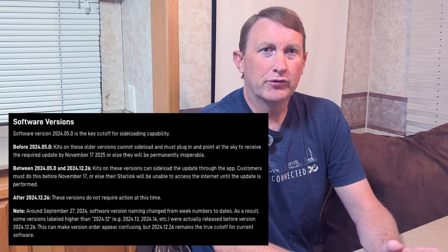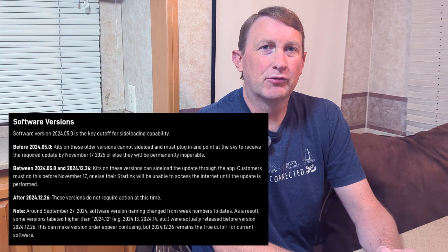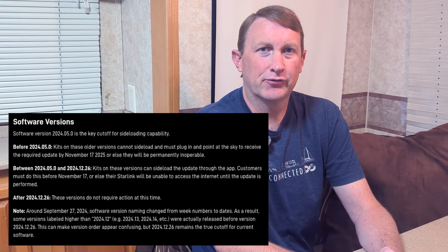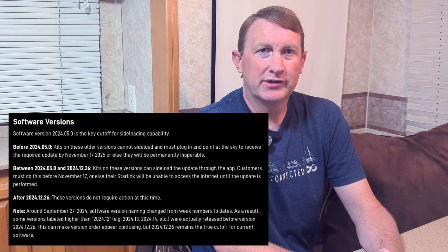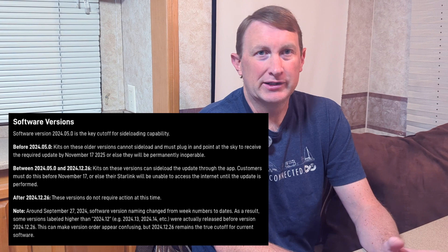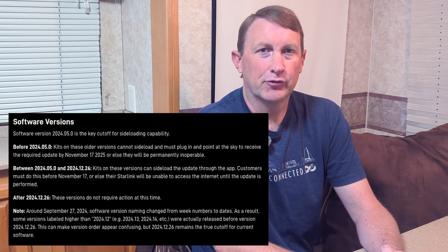If your firmware dates back to prior to early 2024, this becomes a critical update. If you do not update your firmware by November 17, 2025, your dish will fail to operate after that date. It will basically become useless if you do not update the firmware.